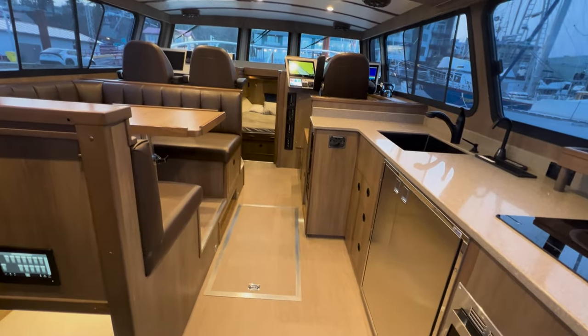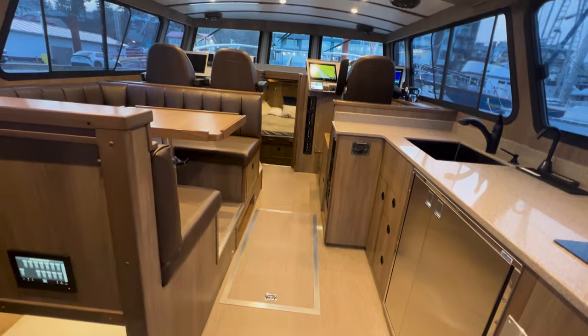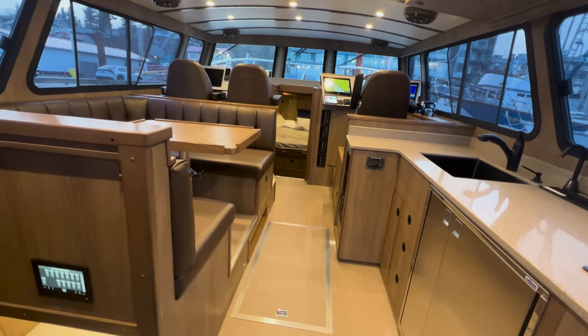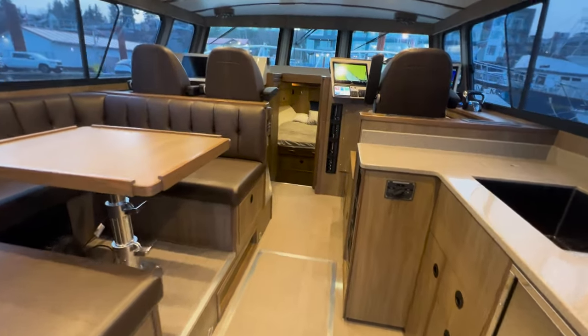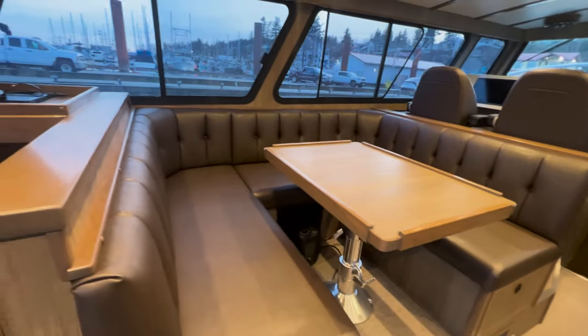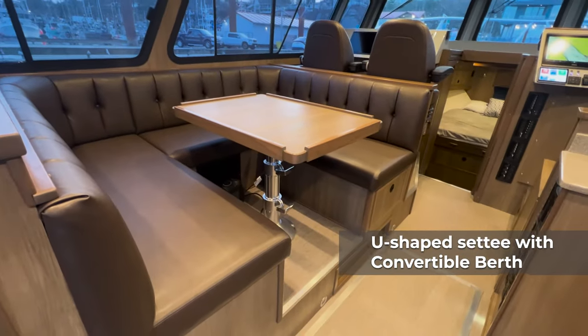There you have it — the beautiful interior, as always from Eaglecraft. This is what we call our walnut package, so it's a little bit darker. You may have seen our cherry package on other videos — those are our two primary packages most customers choose from, but we're a custom boat builder so we let you pick your colors.